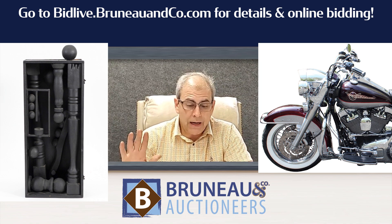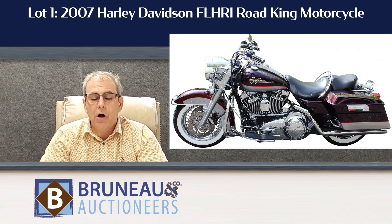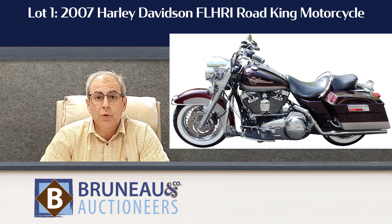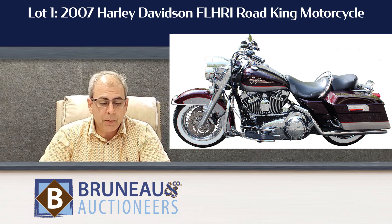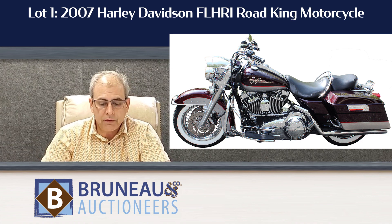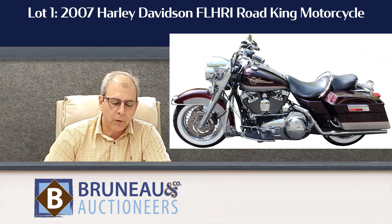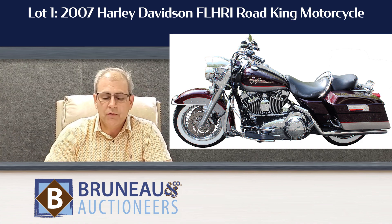Some of my favorites — I have five of them here — starting with lot number one: a 2007 Harley Davidson Road King. It's a beautiful bike. I took it out of the estate myself, pampered it for the last month or two, cleaned it all up. I'd sell it to my best friend. 47,000 miles, kept inside. Pay attention to lot number one — that's a beautiful motorcycle.